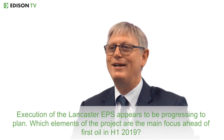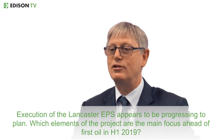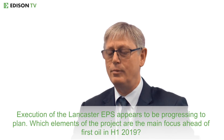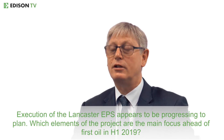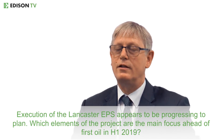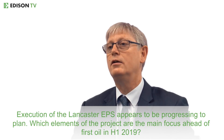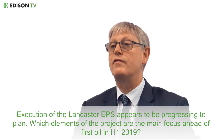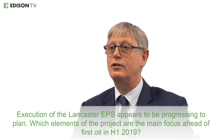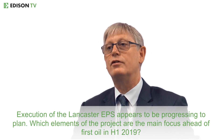Where we are on the EPS is that we've now completed all the offshore work — they did the SURF installation, the wells are now tied into the buoy — and it's just what's happening with the Akamazo, which is currently in Dubai awaiting the final work before sea trials. After that it should be sailing to Rotterdam for a little bit of work, the addition of the stack, and then off to Lancaster.